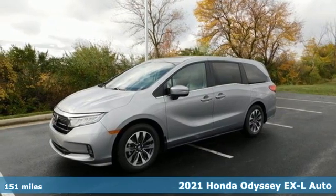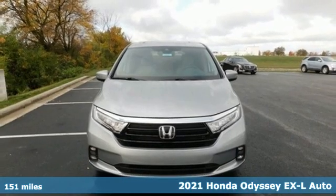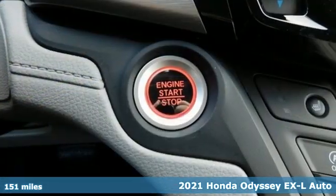Here's a new 2021 Honda Odyssey. You have responsibilities, that's why you have an Odyssey. You like to have fun, that's why you drive a Honda.